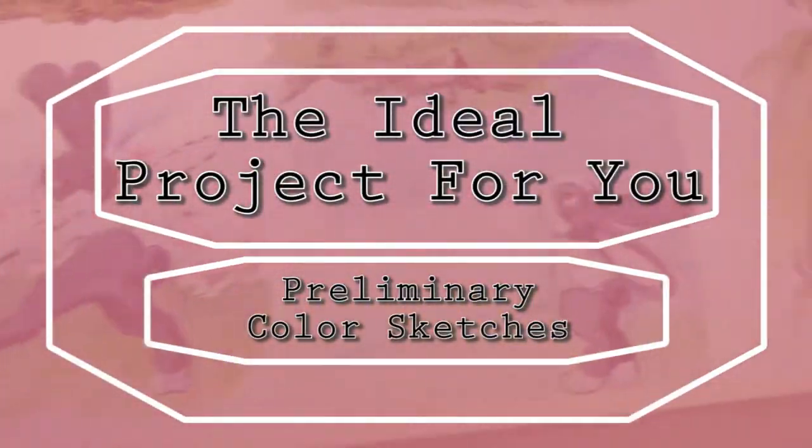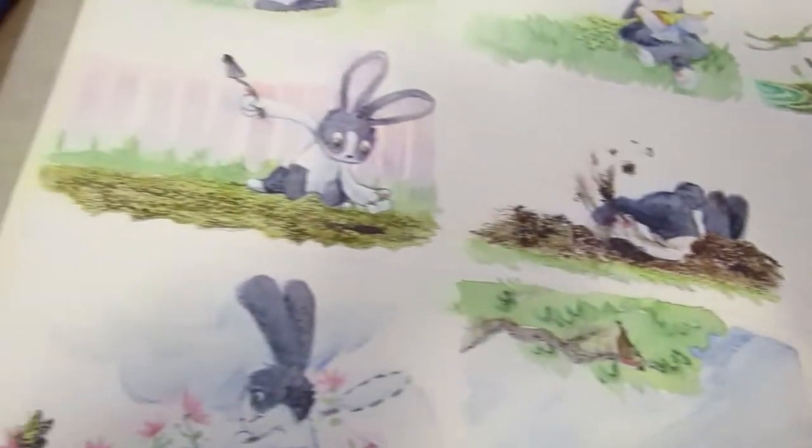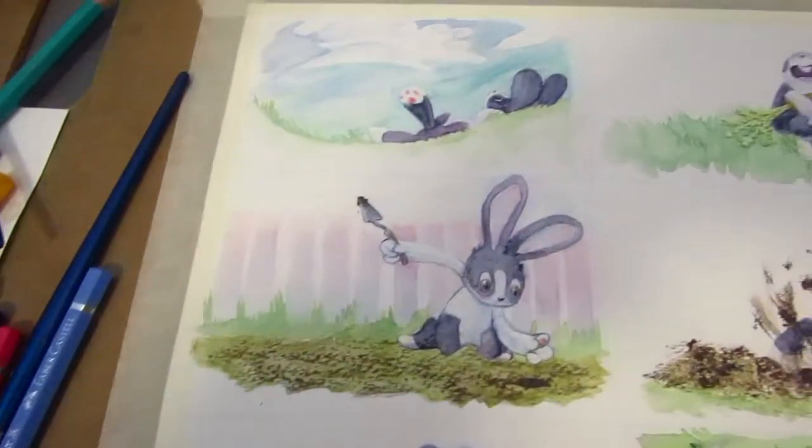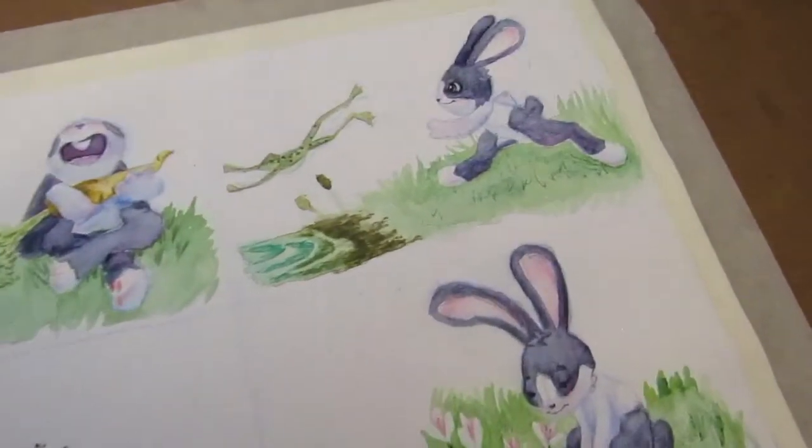What's up marker heads? It's Karen from Art by Karen E., and today I am introducing my personal children's book project. This is an early reader children's book about a rabbit named Taffy, and I'm really excited to share it with you.